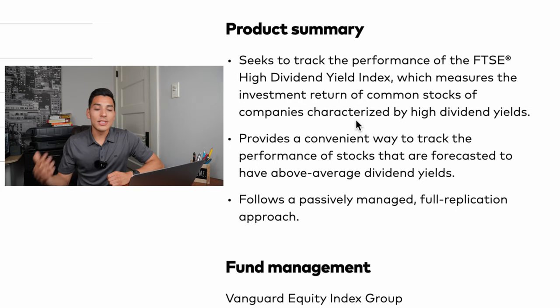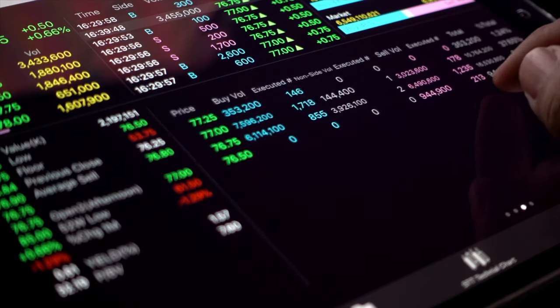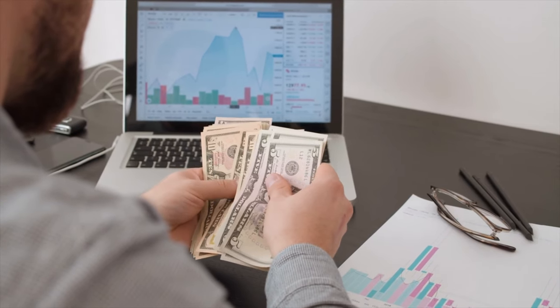VYM is also a passively managed ETF, which means it has a hands-off approach — a set-it-and-forget-it ETF for investors. The dividend yield is currently at 3.19%, which is a super high dividend yield; pretty much anything over 3% qualifies as very high. These dividend ETFs are quality higher yielders, giving you peace of mind. The expense ratio is super low at 0.06%. Some top holdings of VYM are ExxonMobil, Johnson & Johnson, JP Morgan, and Procter & Gamble, giving you higher yielding, more defensive companies with potential for good returns over time.